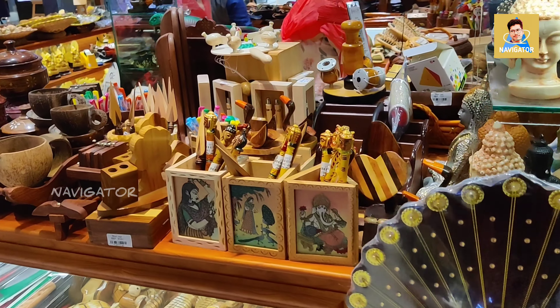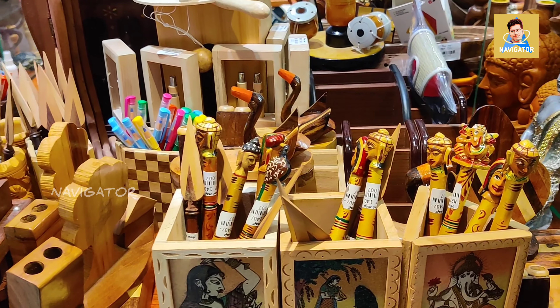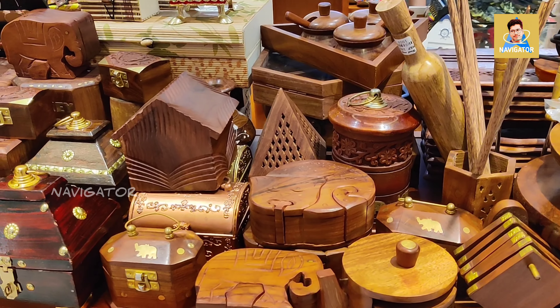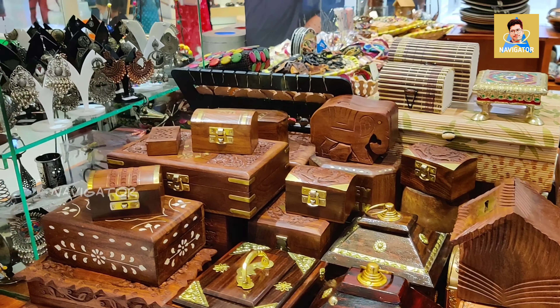Hi guys, welcome to my channel. In this video I'm going to show you a small shop named Woodcraft, which is situated inside the Travancore Mall. In this shop you can see varieties of wooden work collections which the owner has collected from different parts of the country and put here to display. It is totally a unique collection — mostly the items are made of wood, as the shop name itself suggests.